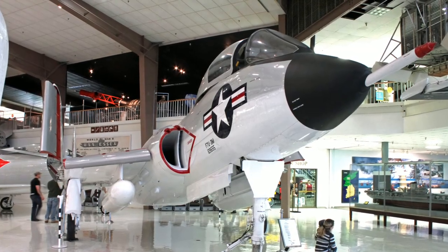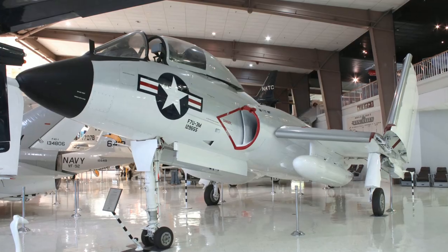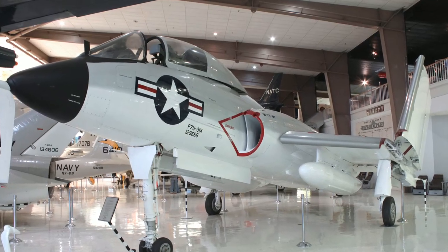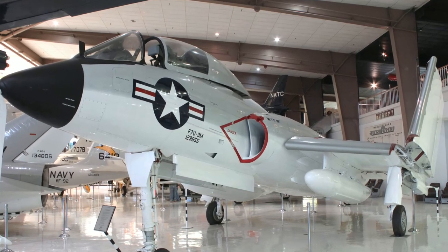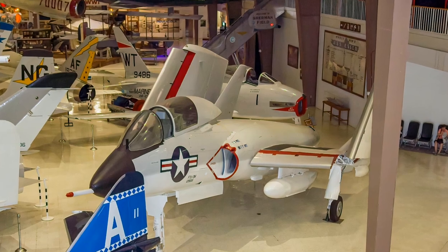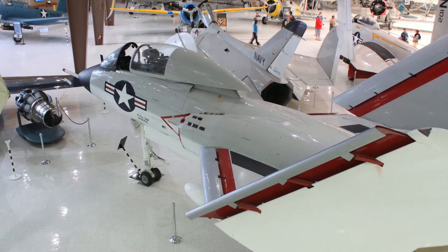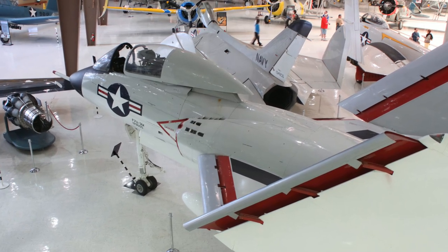Vought's F-7U Cutlass was a not-ready-for-prime-time fighter-bomber earning the nickname Gutless Cutlass. All three F-7U prototypes crashed, as did two of the first 14 production aircraft, and they had the highest accident rate of all Navy swept-wing fighters. Cutlasses were the first missile-armed planes to deploy overseas and served until 1959.